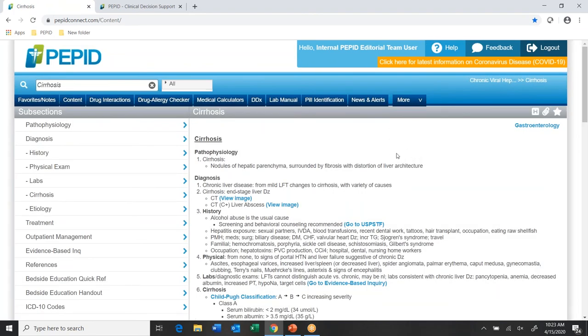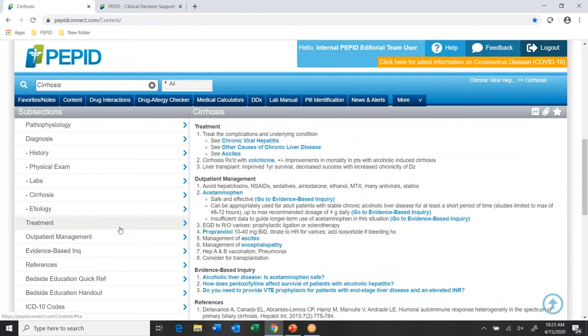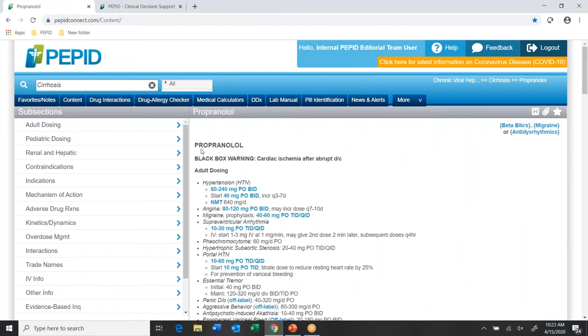Underscoring the idea of linking everything together and keeping you within one workflow — if I want to look at treatment options, I jump there. We also link between different types of content: my clinical content here has all the drugs hyperlinked. If I want to look at propranolol, I click that link and here I am in the drug information.